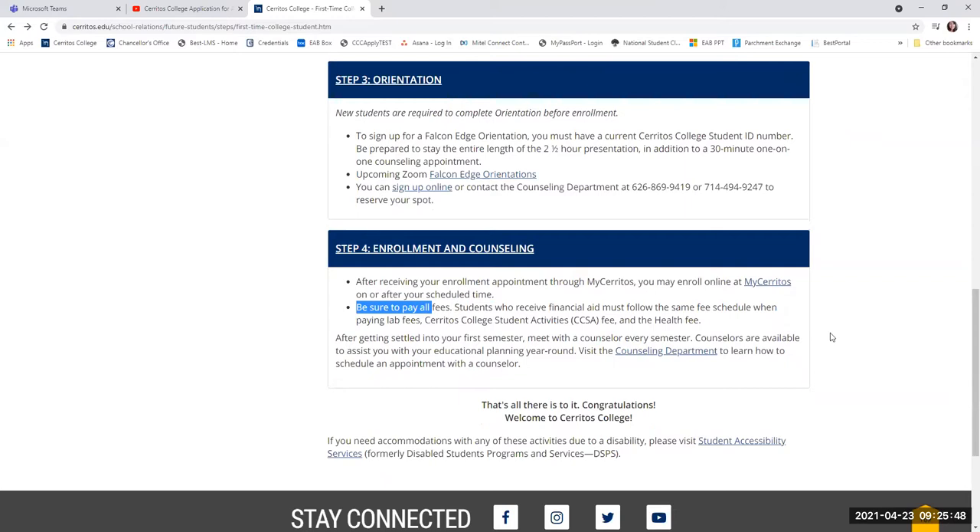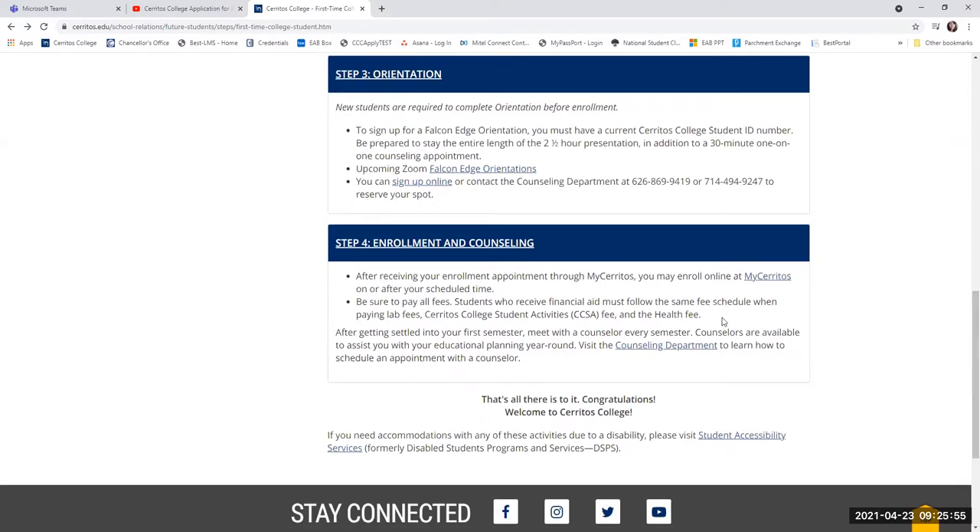Once you see all of your fees, we highly encourage you to pay them, whether out of pocket or using financial aid. Make sure you're checking on your financial aid status so there's no hold-up with getting your classes. Once you select your classes online through MyCerritos, you'll decide from there to get your books and things like that. It is very important that you attend at the very minimum the first day of class to make sure you do not get marked as a no-show. Please be sure to attend the first class to get access to the syllabus and the instructor.